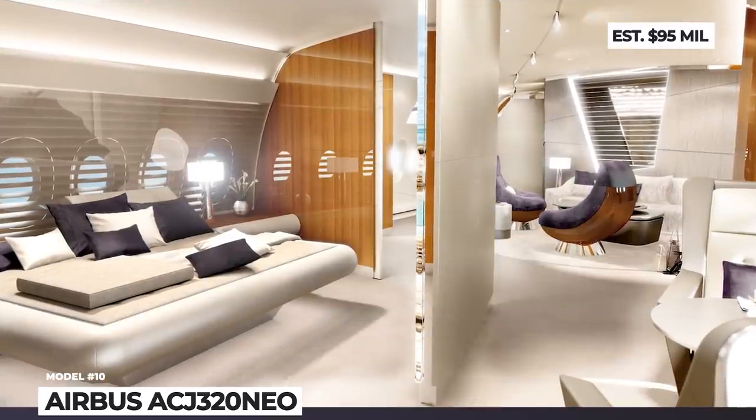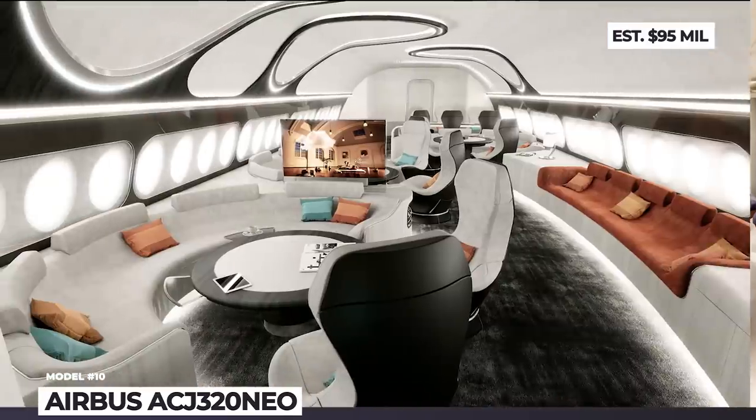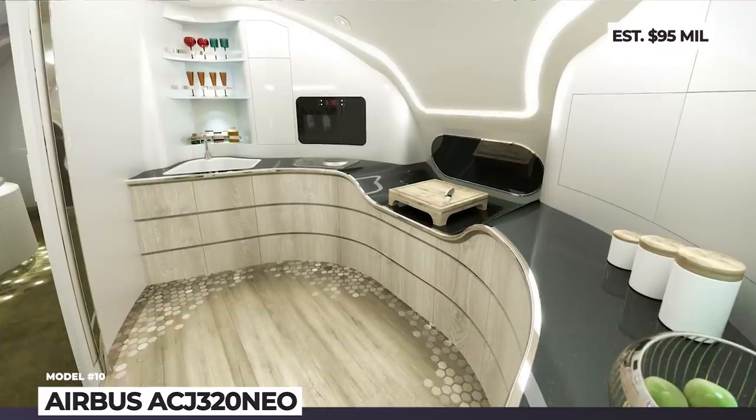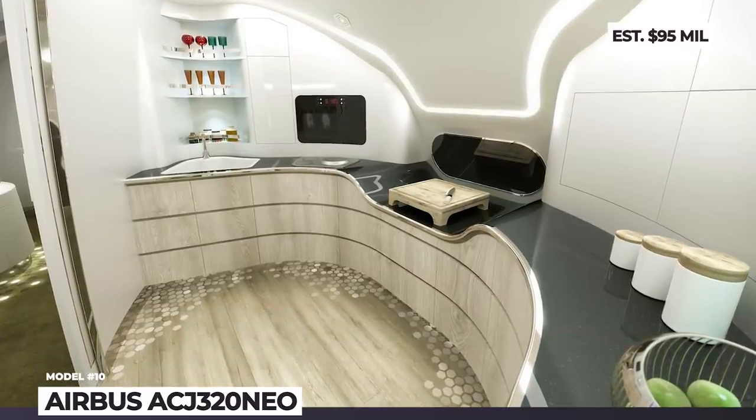The most luxurious arrangements will include a master suite, a home cinema, a conference and dining area, a lounge zone, a residential kitchen and a separate crew area.